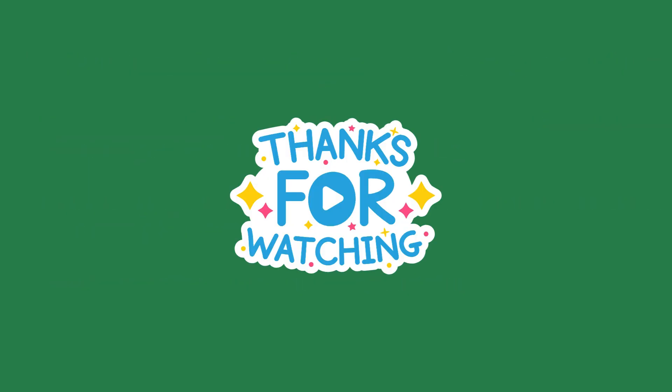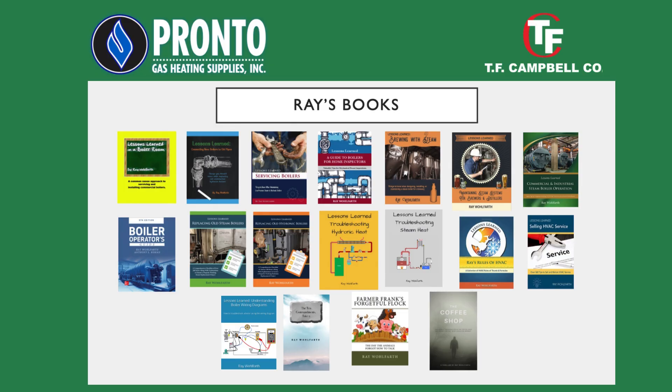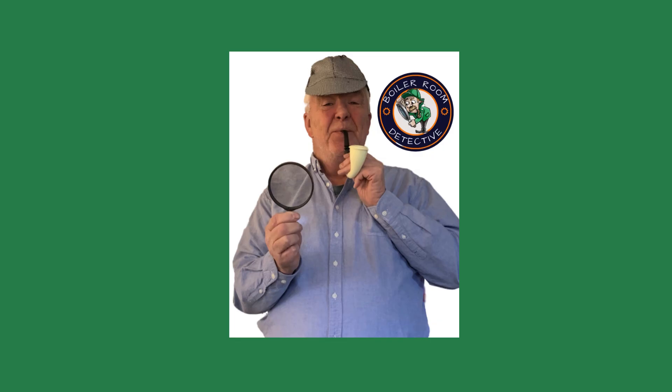If you found this video helpful, please like, share, and subscribe. My boiler books are available at Pronto Heating Supplies in New York, T.F. Campbell in Western Pennsylvania, and online at Amazon. Thanks for stopping by, and we'll see you on the next one.